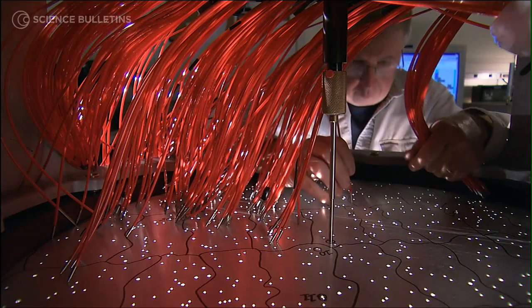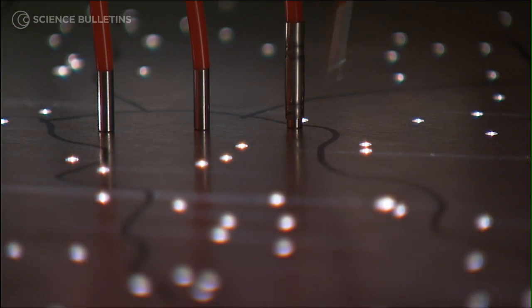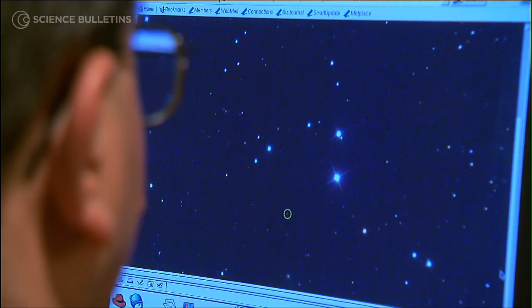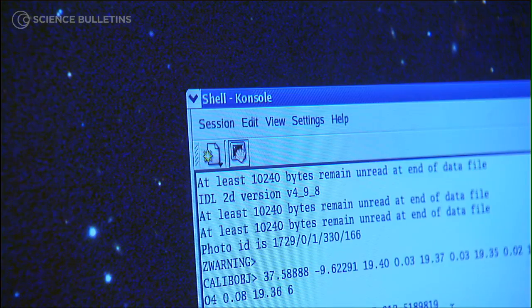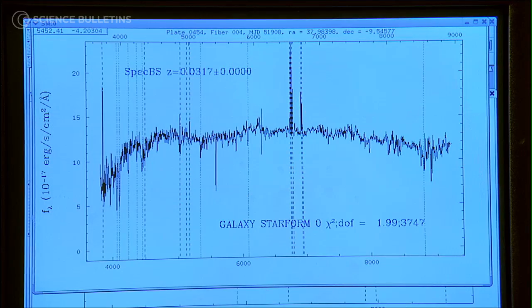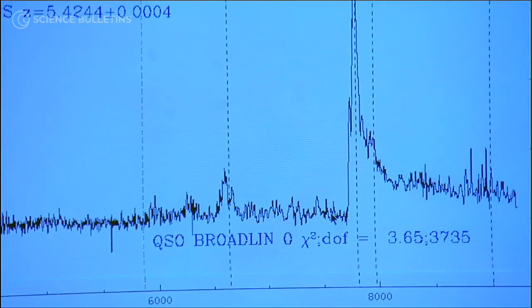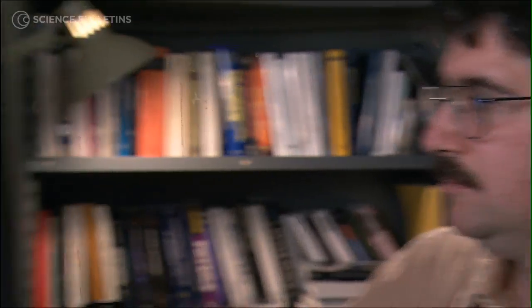For each one of these holes, we insert an optical fiber. The optical fiber guides the light from that and only that object down into our spectrograph, which records an optical spectrum of the object. You take the light and break it up into colors — not just a rainbow, but precise measurements of each narrow band of color. And when you do that, it tells you the story of the galaxy.